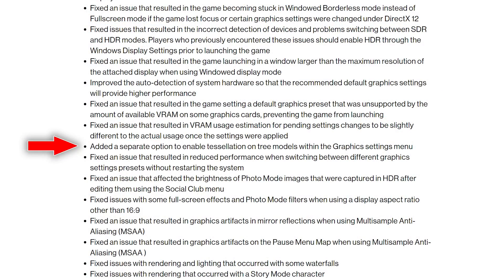It's also interesting to see that Rockstar have added a new tree tessellation option in the game. I've had quite a few requests to test this feature but I'm a little burnt out on the Red Dead content for now, so I'll leave you guys to figure out what setting is best there.